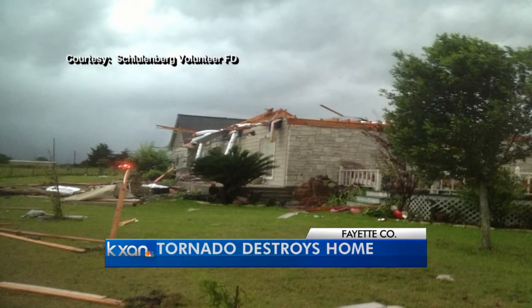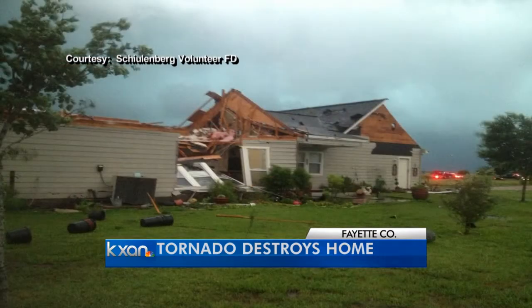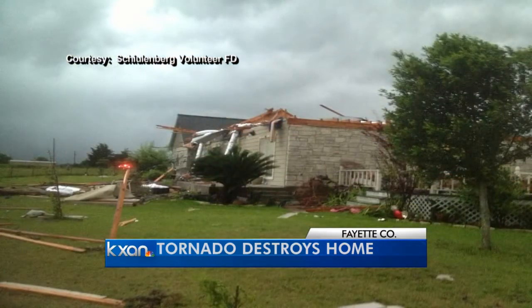This was the home that was hit by the tornado. It sits between Schulenburg and LaGrange. The Schulenburg Volunteer Fire Department put up these photos for us on Facebook. A Fayette County Sheriff spokesman tells us that the family who lived there is okay, and they are thankfully receiving some help this morning from the Red Cross.